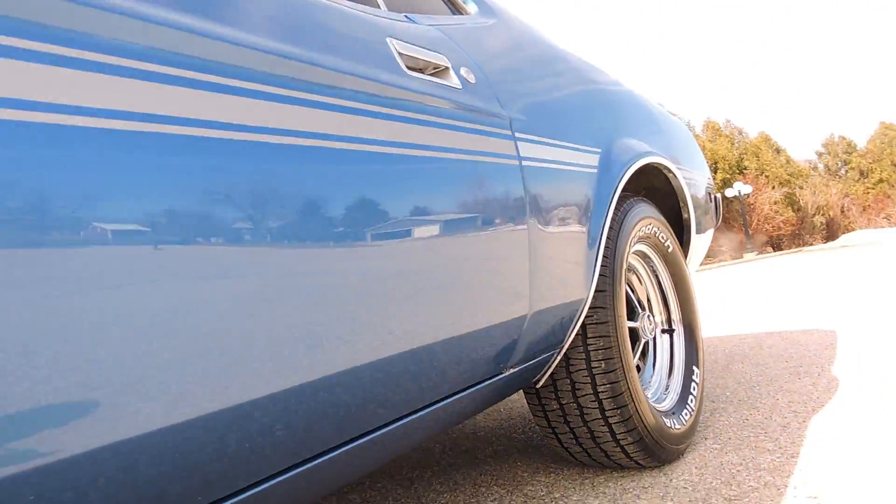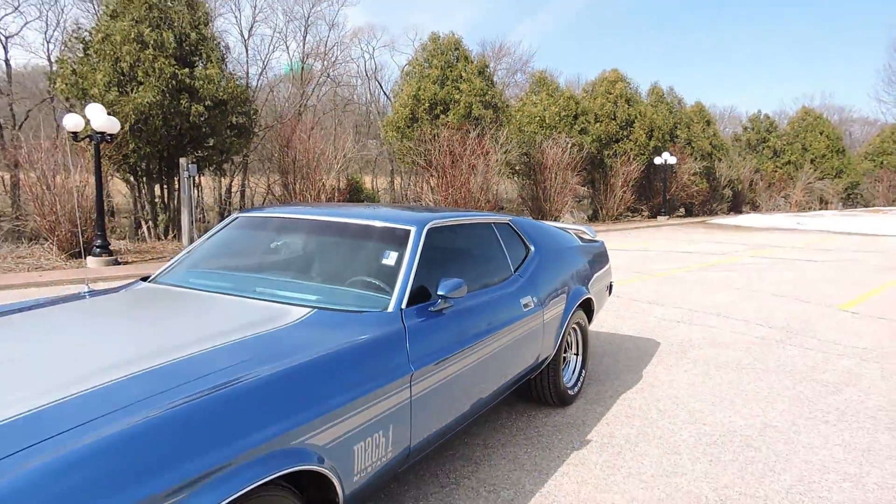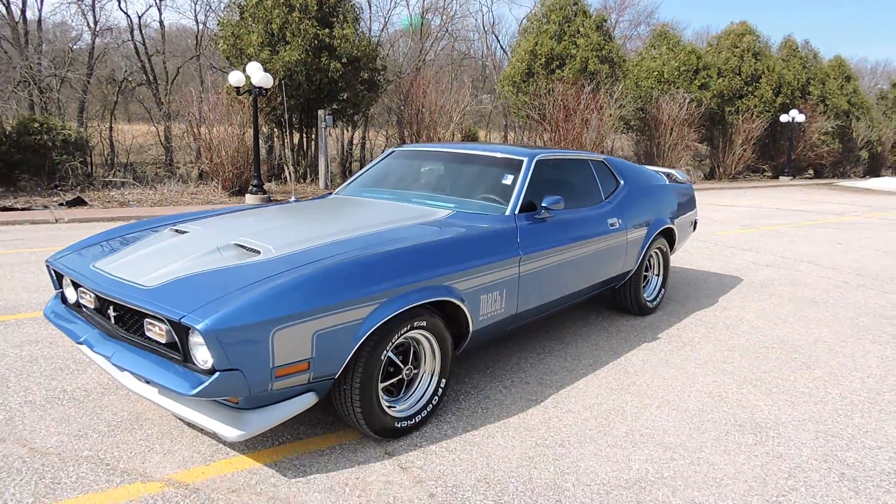Other than that, the rocker is super solid. The biggest bubble on this entire car is the passenger side lower door. Other than that, it's a great looking car.